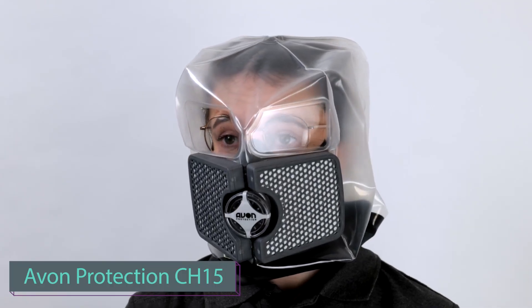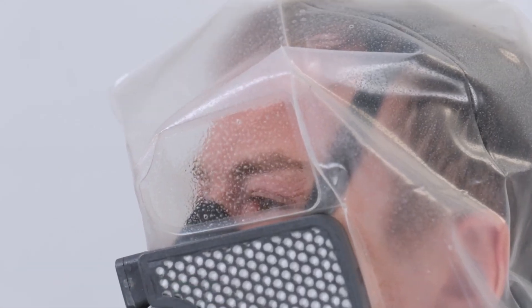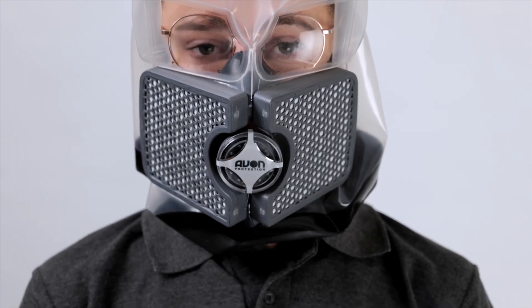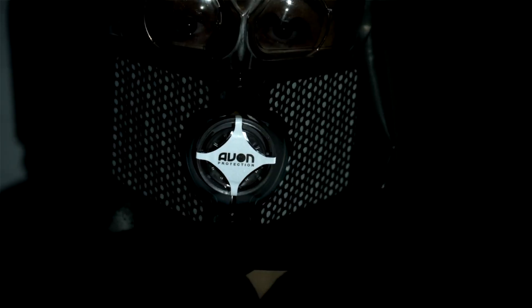CH-15 stands out as an ultra-thin respirator hood, revolutionizing protection against chemical, biological, radiation, and nuclear threats. Its standout feature is its one-size-fits-all design, easily wearable in under 10 seconds.